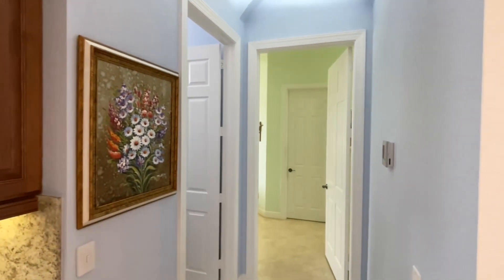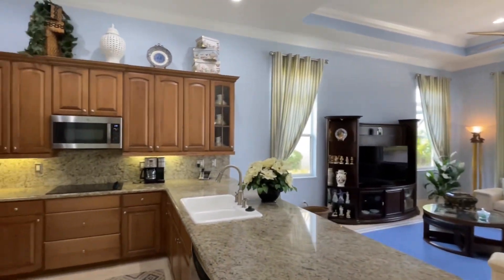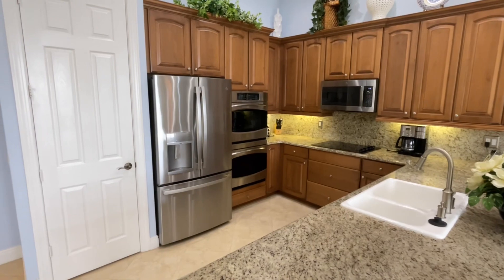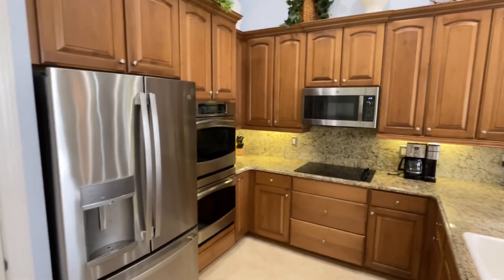The main bedroom master suite is that way. There's also a half bath, so there are two and a half baths total. Here's the kitchen — double oven, and they are convection. That door is for the pantry. The microwave is also a convection oven.